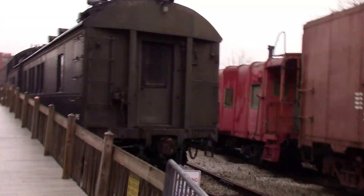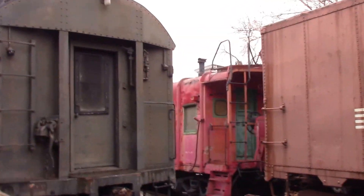We're going to come up on some older cars — some old Pullmans too. There are old dining cars.